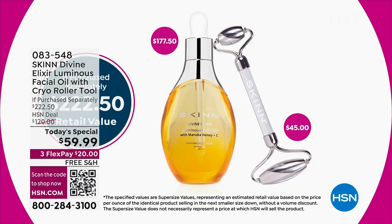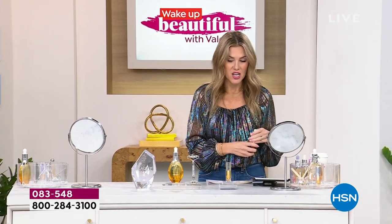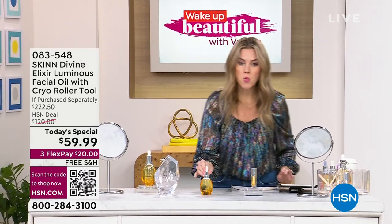Demetri is also giving you, for the very first time ever, a dual-ended cryo roller. Let me put this into perspective. If you were to buy the three and a half ounce facial oil, it would be $177. The cryo roller is $45. This is the normal size — the one ounce.